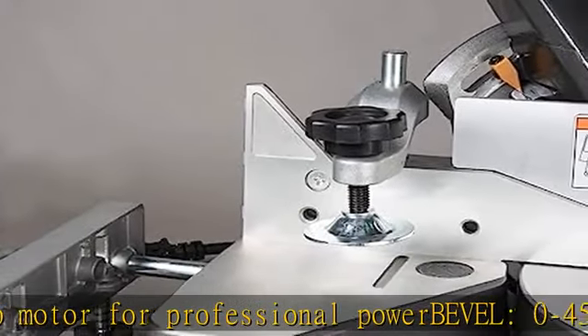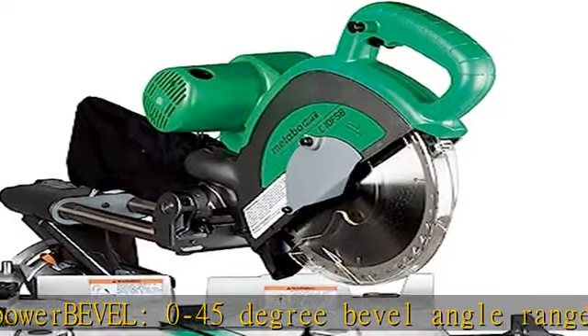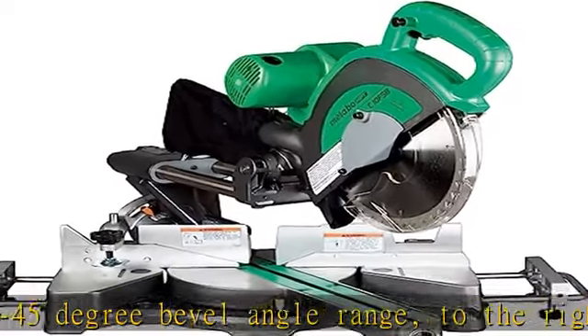Miter: 57 degree miter angle to the right for ultra flexibility, with 45 degree miter angle to the left.